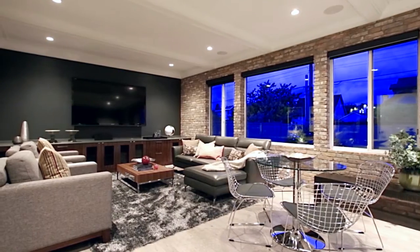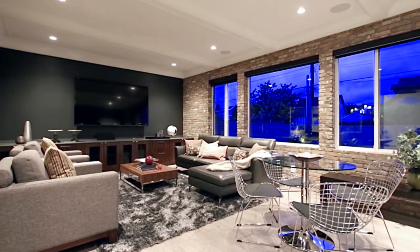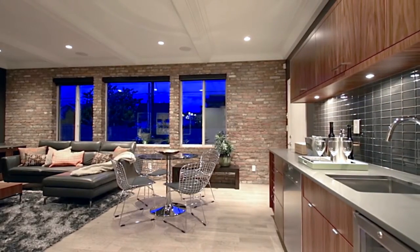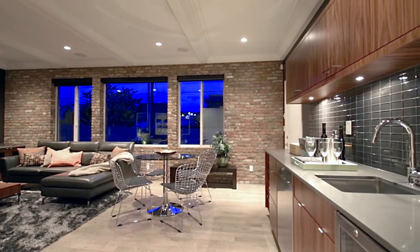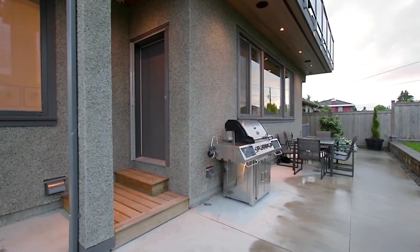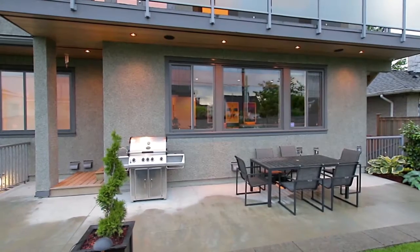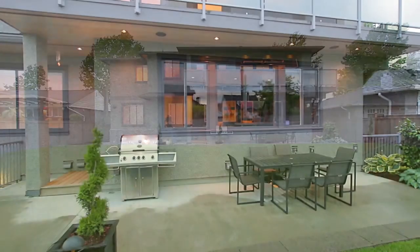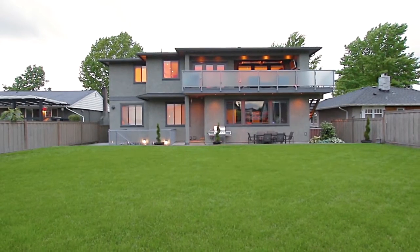Down one level, continue to entertain in your media room, which has been equipped with a wet bar featuring a dishwasher and wine fridge. From here, you can also step outside onto your patio, which has a gas hookup for a barbecue or heater and outdoor speakers — an extension of the speaker system that runs throughout the house.